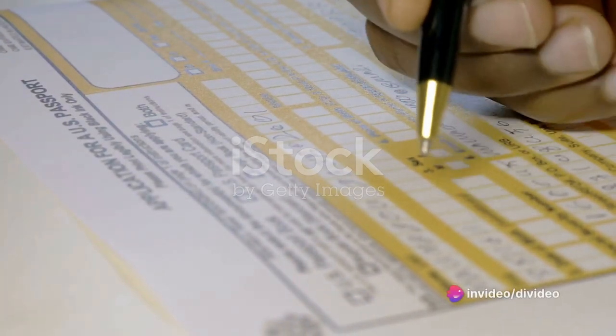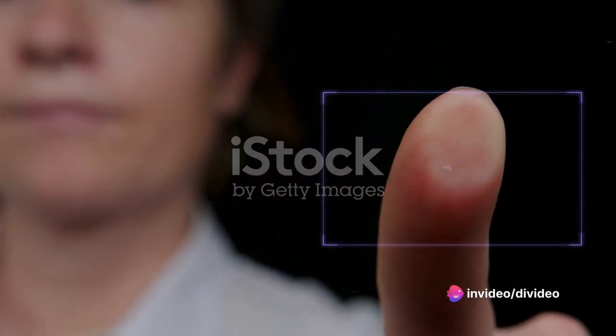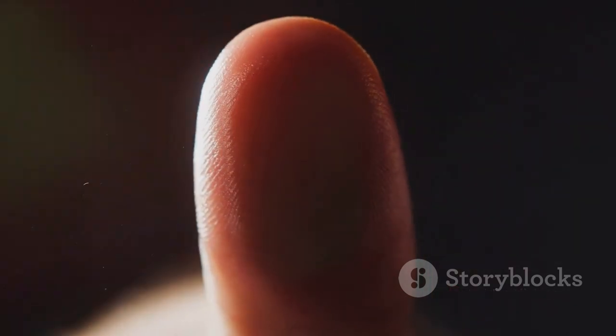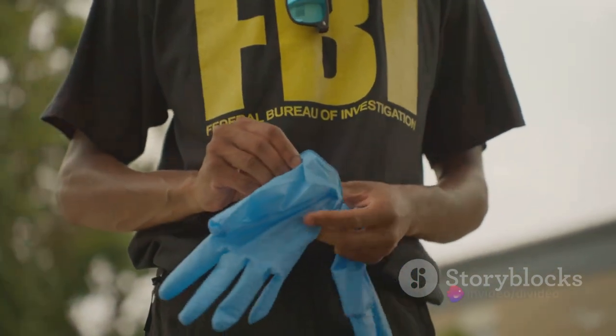With the acceptance of your application, you will be informed of the date for biometric and fingerprinting. A background check is necessary before your application is processed. A date and the address of an office will be sent to you for fingerprinting, and the FBI will make a background check of your fingerprints.